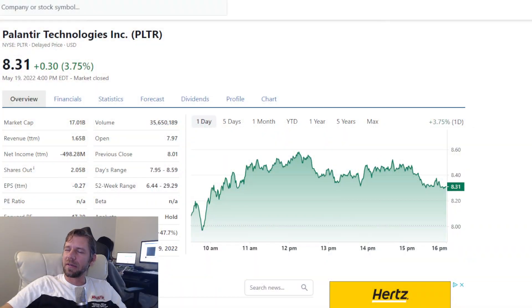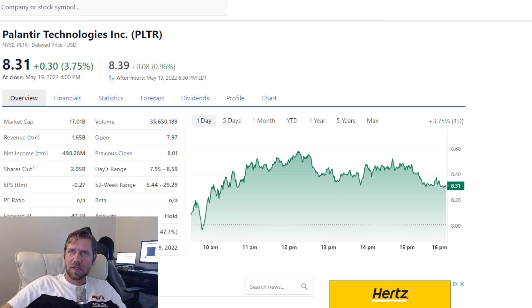So today I'm going to look at Palantir. We're going to use stockanalysis.com. It's a free website for analyzing stocks. I like it the best, so that's what I use, mainly because it's very informative — it's got a lot of numbers on there, everything you really need.